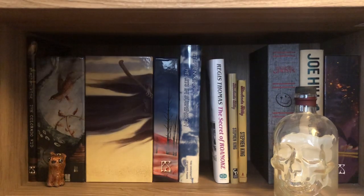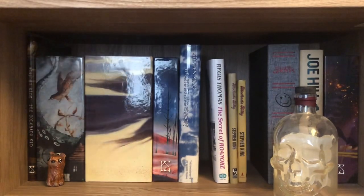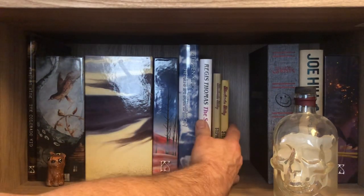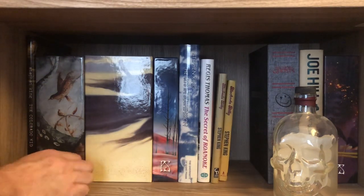PS Publishing is a publisher out of the United Kingdom. They do some really cool anniversary editions of Stephen King books, and I didn't get on at the outset. They did Thinner, Pet Sematary, Christine, and Carrie before I really caught on and realized who they were and started paying attention. But now I cannot not pay attention.